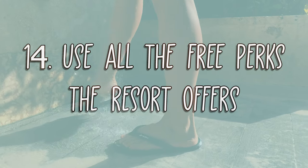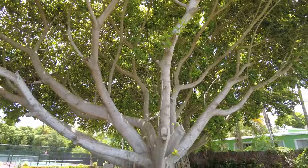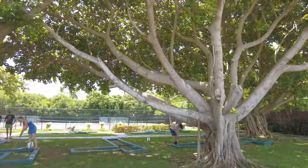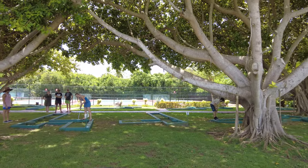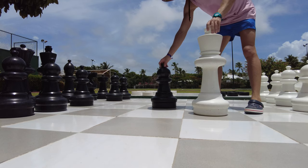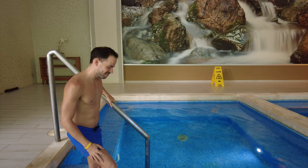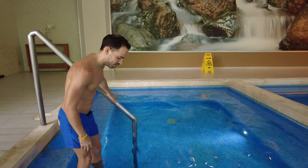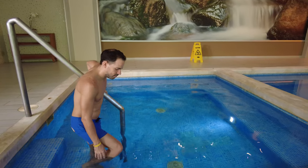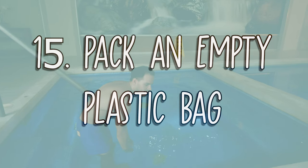Number 14: Use all the free perks the resort offers. If you're anything like us, you like to get the most bang for your buck, so make sure you ask if there are any free perks you can take advantage of. For example, the Rio Republica lets you use the hot and cold therapy pools in the spa, as well as the Turkish bath and the sauna for free.